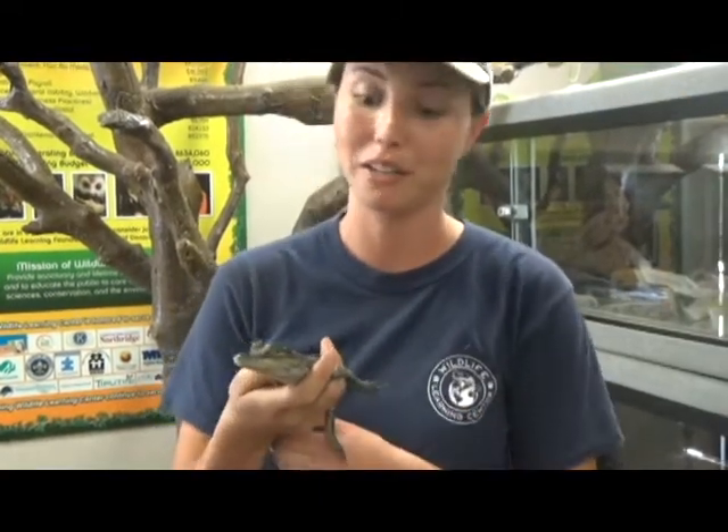They have this special thing in their mouth that's kind of like a button, and if they feel any pressure they close their mouth with tremendous force.